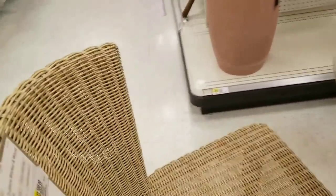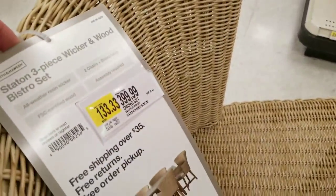This little set — the table and two chairs — is almost $400. I think that's kind of expensive for this set. I know it's kind of expensive for this set.